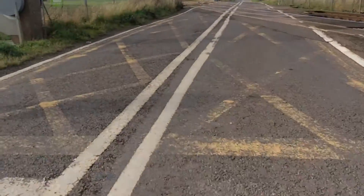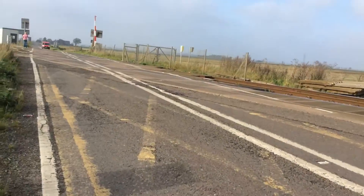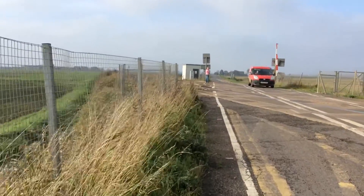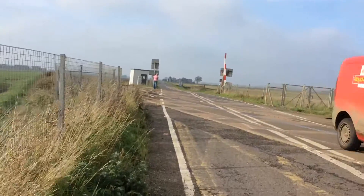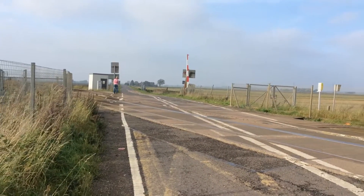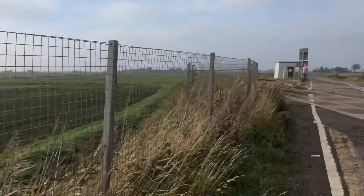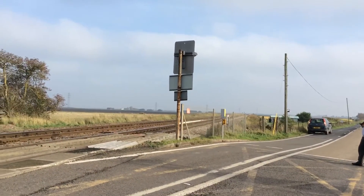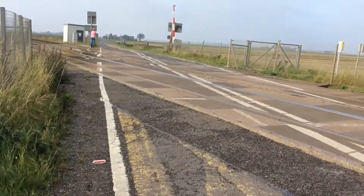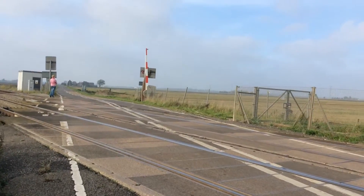Keep crossing clear. This crossing's on the Peterborough, Norwich, Birmingham New Street to Peterborough, Liverpool Lime Street, Stansted Airport and Ipswich line. This is the Birmingham New Street, Norwich and Peterborough line.